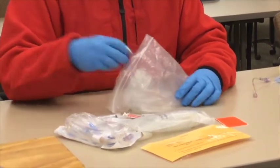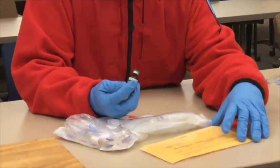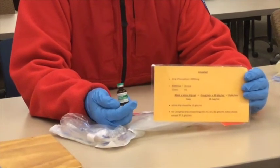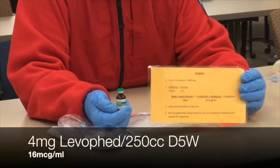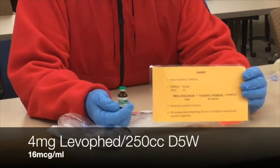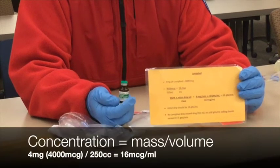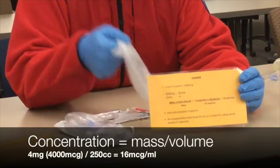And we have the LevoFed itself. As it says on the bag and the drug card, we are going to add four milligrams to 250 cc. The correct way to work out any concentration is always mass divided by volume — the mass in this case is four milligrams, and we're adding that to the 250 cc bag.